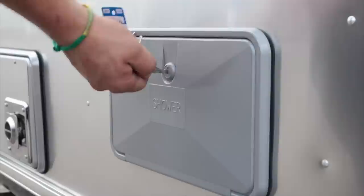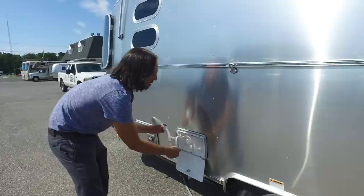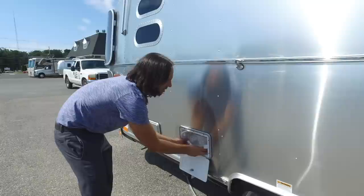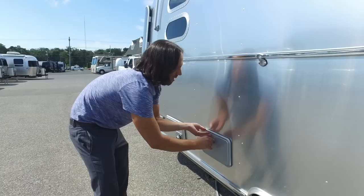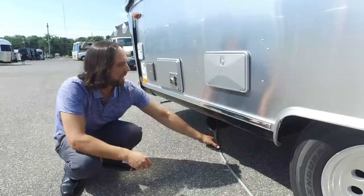There's an outside shower that's standard on this trailer. Open the little door with your 751 key, take the wand out, and you can hang it on the little holder here — hot and cold. Just remember when you're winterizing, don't forget this outside shower — we do a lot of replacements on outside showers because people forget to winterize them. When you're done with the waste hose, take it off, take your elbows and adapters off, and slide it right into the storage tube — you can put up to a 15-foot waste hose in there.